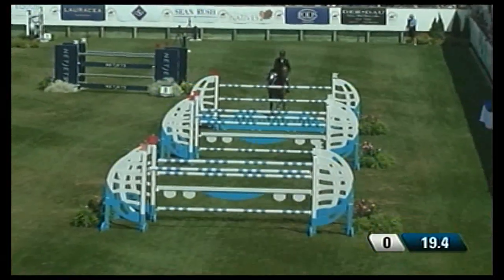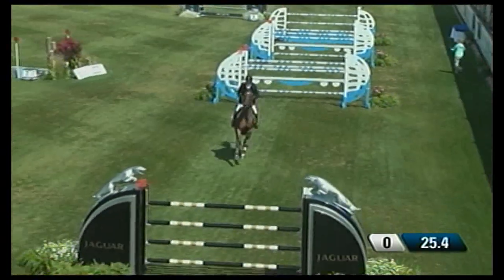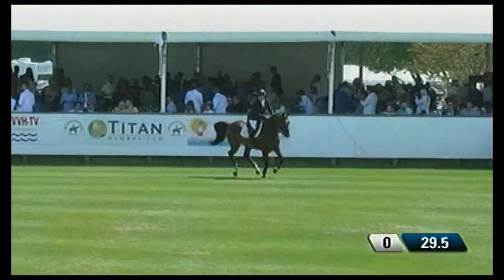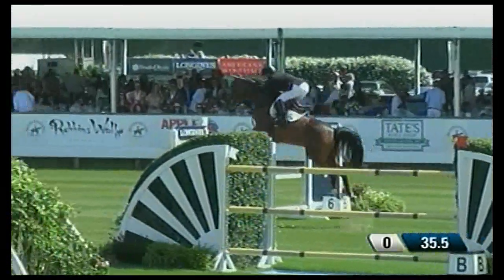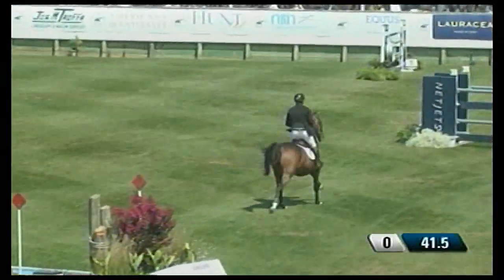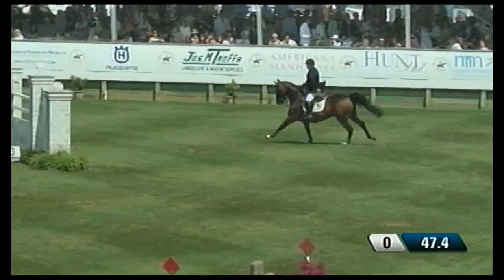Triple combination here — beautifully ridden, horse jumped beautifully. He opted to do forward five. I think we're mostly going to see five strides in that line off of the triple. Now the water line — I think we're going to see two different numbers of strides. Six — most of them will do six. Six again. Great, so far so good.